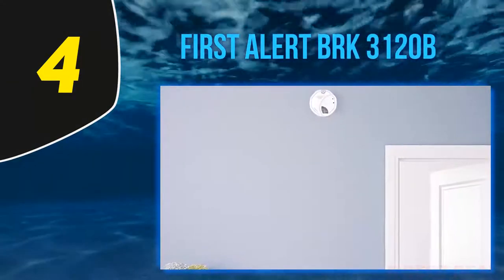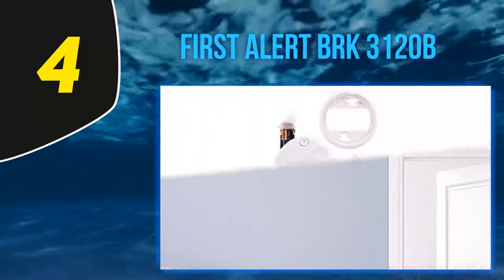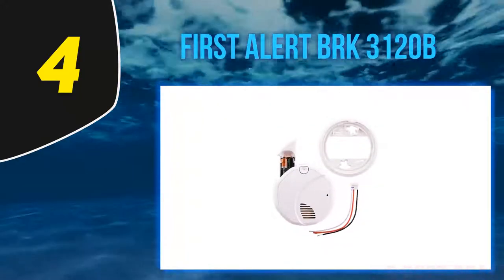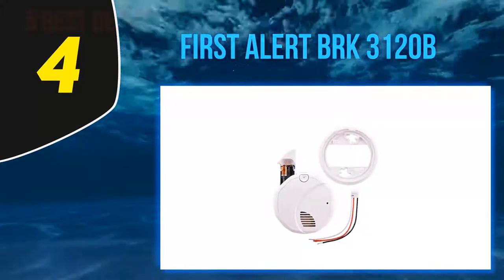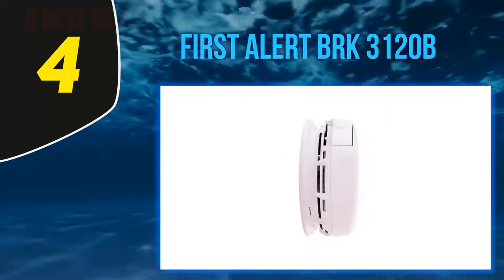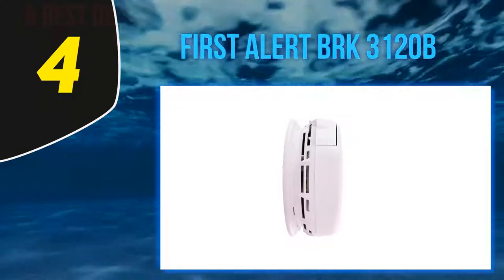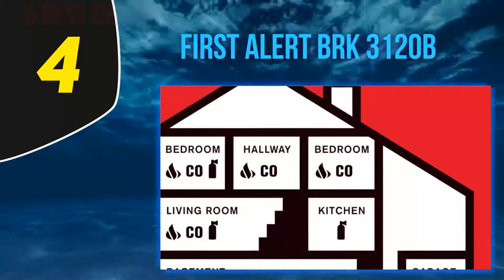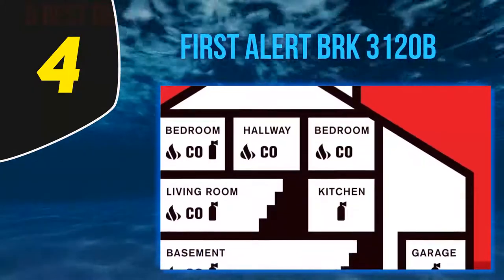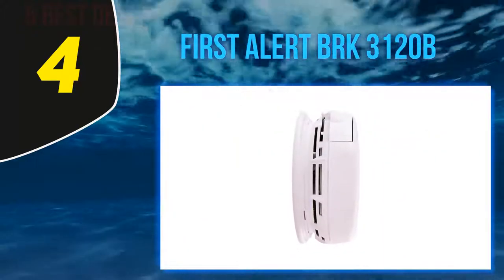At number four, the First Alert BRK 3120B. This smoke alarm uses a dual sensor to detect multiple kinds of fires and decrease false alarms. It's also hardwired with a battery backup so you don't have to worry about power failure. Say goodbye to shrieking beeps while you're cooking or after a hot shower — it comes with a photoelectric sensor that's sensitive enough to tell the difference between everyday activities and real threats.